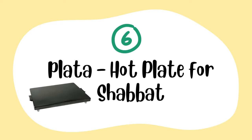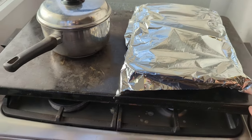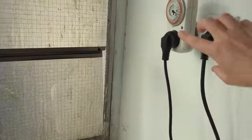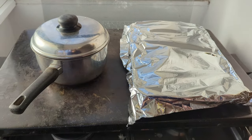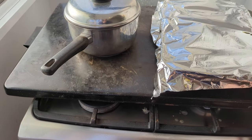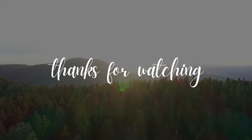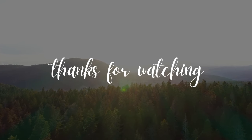The last item in every Jewish Orthodox home is the plata. The plata is something we use to heat up our food on Shabbat — for the festive Friday night meal and Shabbat morning. We set it with a timer that allows us to place our pots and pans on it and heat up our food, because we're not allowed to use electronics on Shabbat, so we don't use the oven or turn on the microwave. That's the last Jewish Orthodox item. Hope you enjoyed this video — if you did, please give it a thumbs up. See you next time!